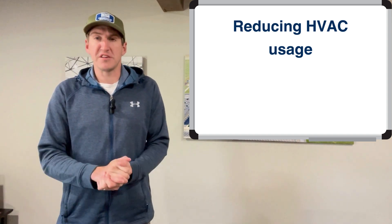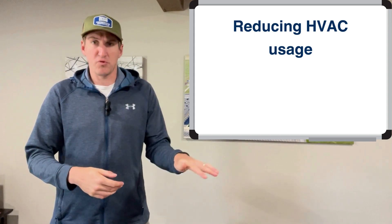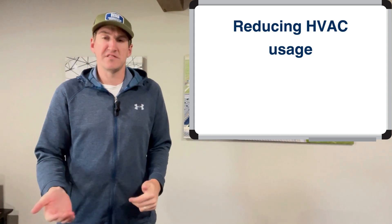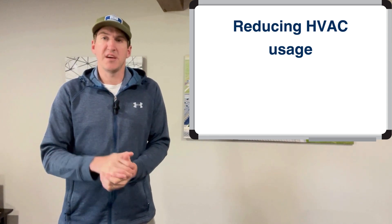So while coatings don't necessarily have an R value that impacts the bottom line in certain ways, they do have energy efficiency benefits in other ways as well. Hopefully you took away one thing new today, and I'll see you next time. Thank you.